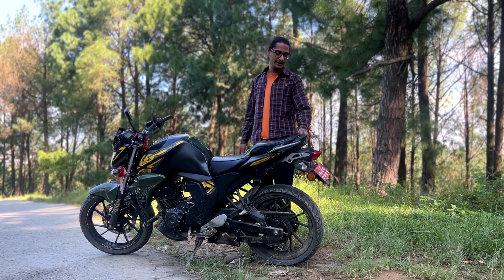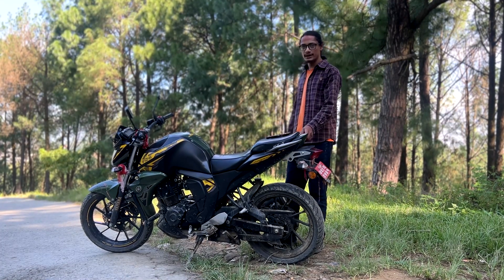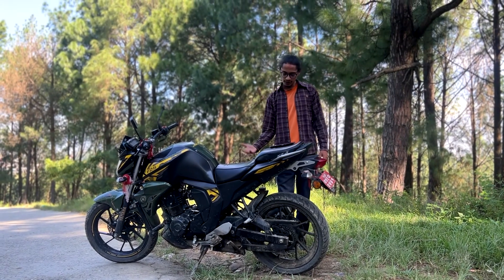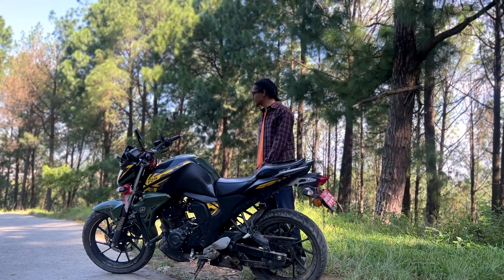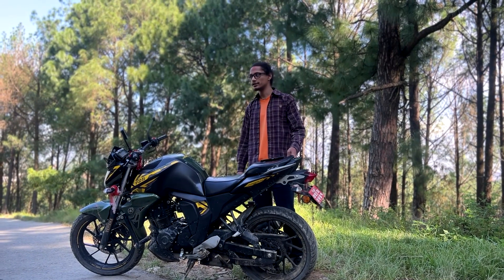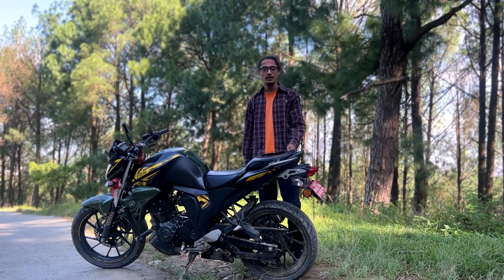I don't prefer pushing it too hard. My ride experience has been really well overall. If you are riding this bike, it has decent ground clearance. There is also an engine guard — it is an easy engine guard with a clamp, which protects the engine.